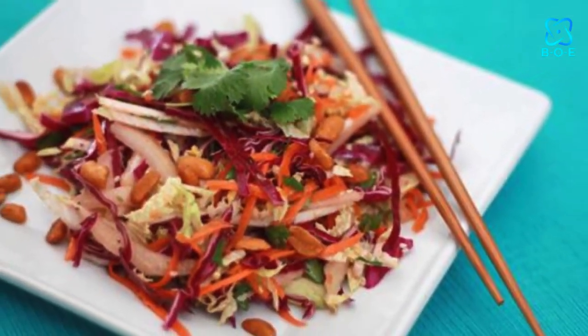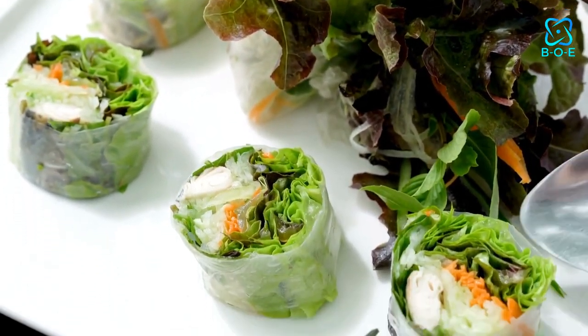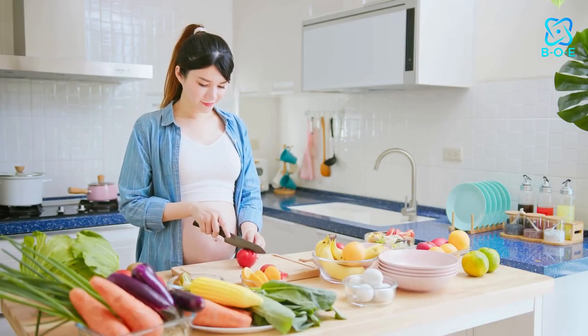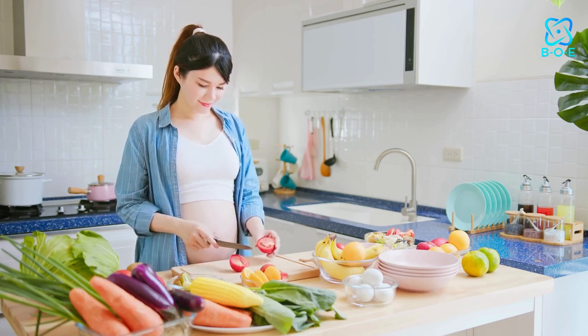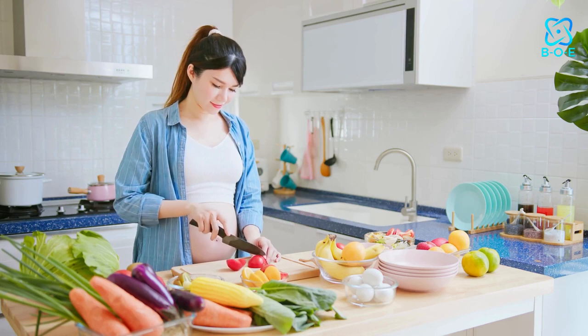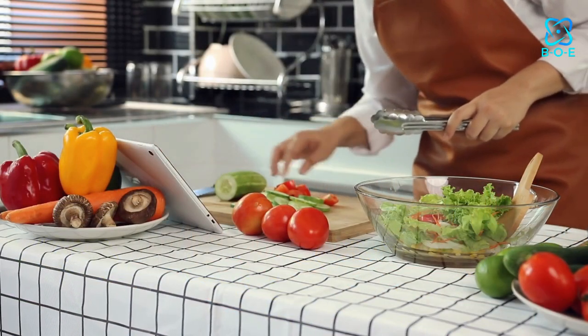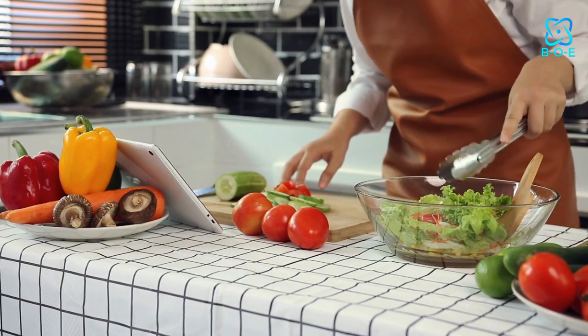3. Asian Fusion Salad. For a culinary adventure, try this Asian-inspired salad that balances sweet, savory, and spicy flavors. Begin with a bed of crunchy shredded cabbage and carrots, then add slices of crisp bell peppers, crunchy edamame beans, and tangy mandarin oranges. Top it off with a drizzle of sesame ginger dressing and a sprinkle of toasted sesame seeds for an explosion of taste sensations.